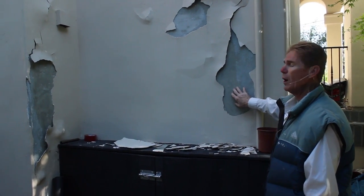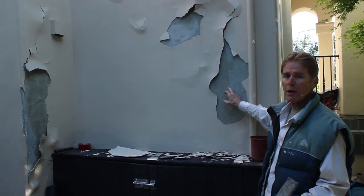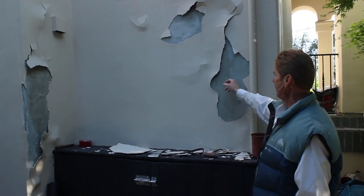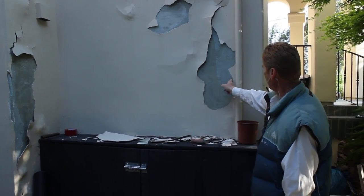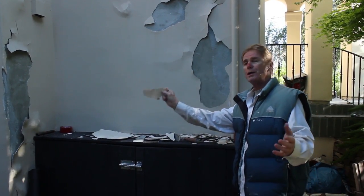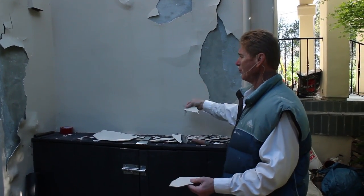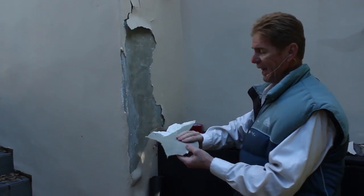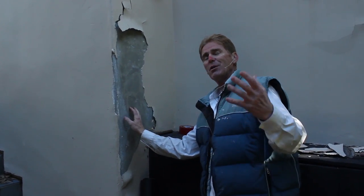They lost their mechanical bond. A mechanical bond is when you're applying the finish - and by the way, this is a Santa Barbara two-coat finish right here. They've got one fat coat, three-eighths to a quarter inch. You can't watch everybody on a job. This is obviously one-coat work and it's too thick, but that's not why it separated. It separated because they didn't have the mechanical bond.